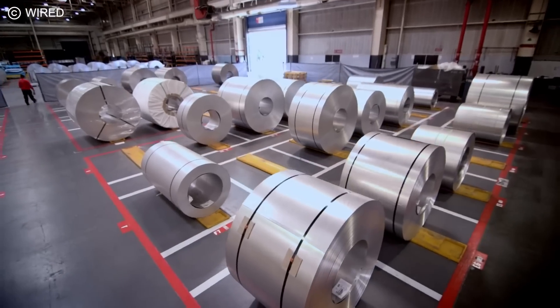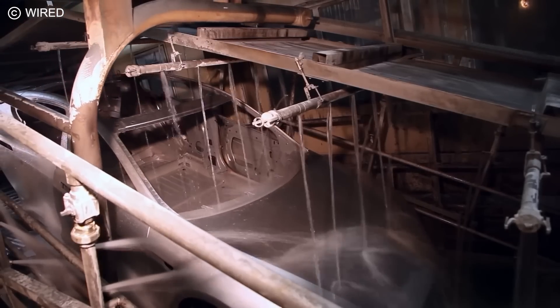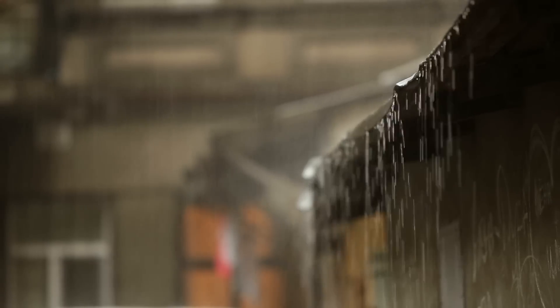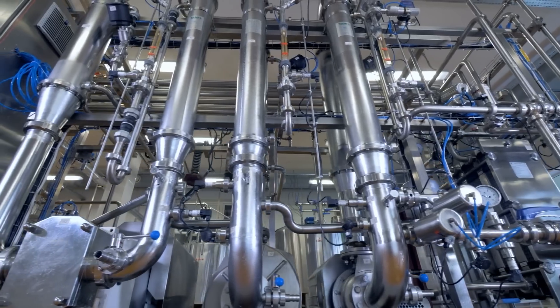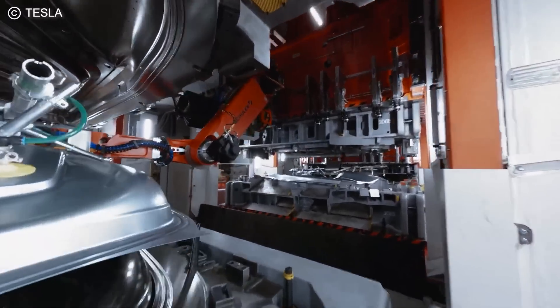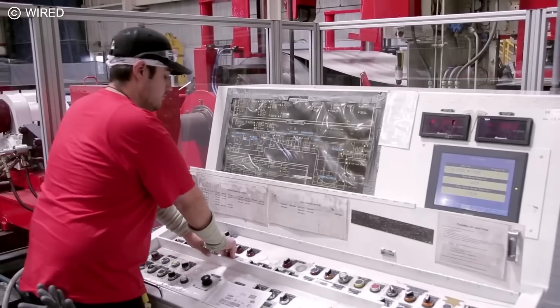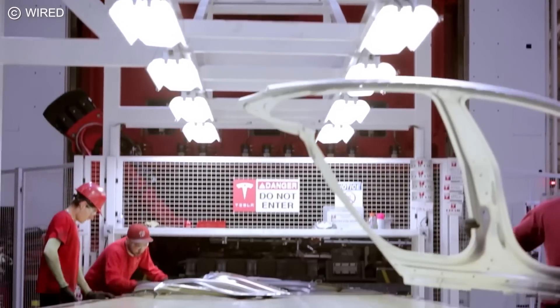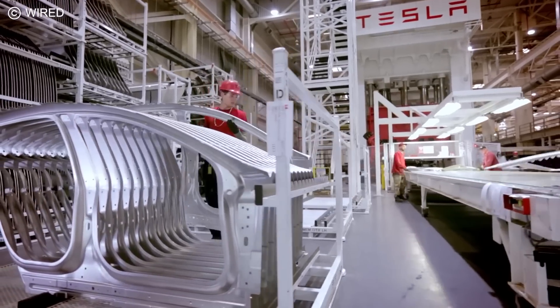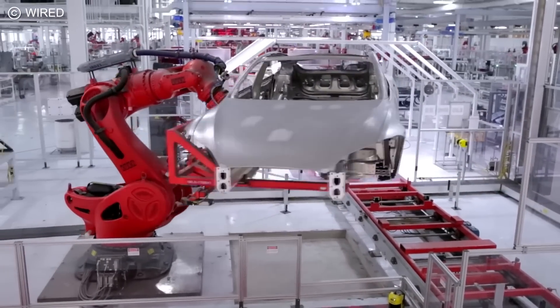Giga Berlin does all of this in the most sustainable way possible. When finished, the roof of the factory will be completely covered in solar panels that will generate enough electricity to power the whole facility and then some. Aluminum scraps from the stamping process will be recycled as raw materials for the Gigapresses. All water used inside the factory will be recycled and reused, and rainwater that falls on the property will be harvested and stored to provide drinking water for employees. Even the complex machines inside the factory are specially designed to harness the heat generated by them to provide heating during the winter months. Elon has also promised that Giga Berlin would give back to the community by hiring from it exclusively and establishing a training school for high-tech jobs of the future.